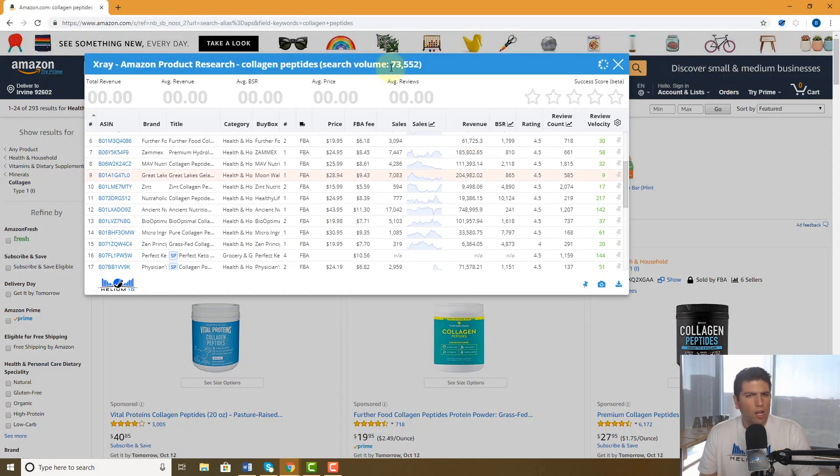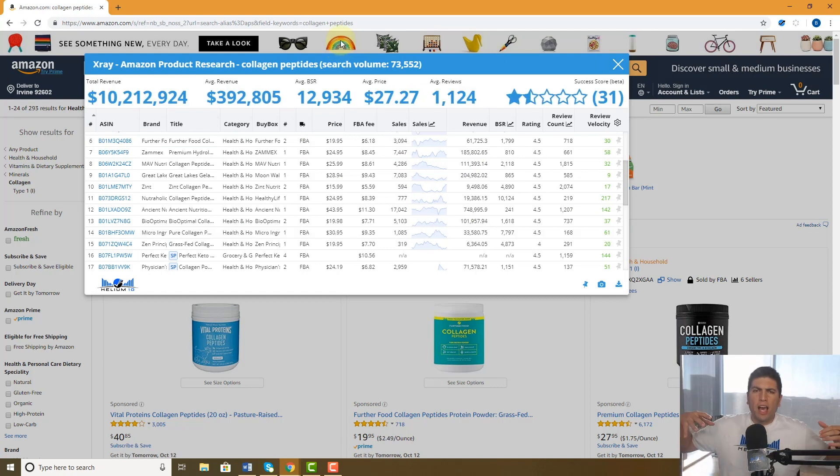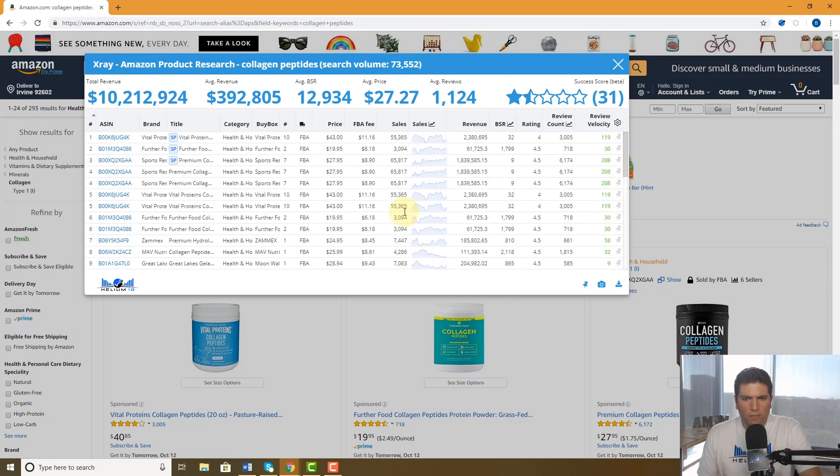A bunch of products came up. Let's say you want to really start analyzing and have handy the top sellers in this niche. I'm going to look here — Sports Research is selling 65,000 units, so I'm going to add that to my list by clicking this little pin right here.